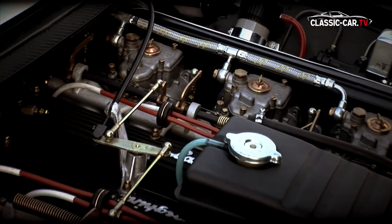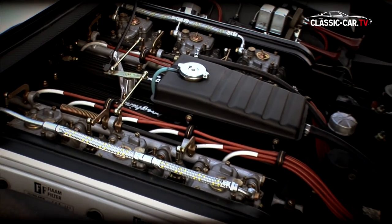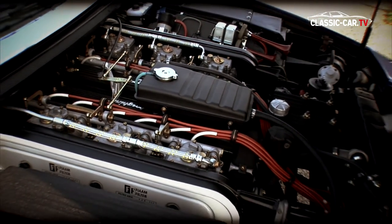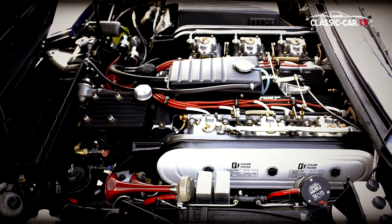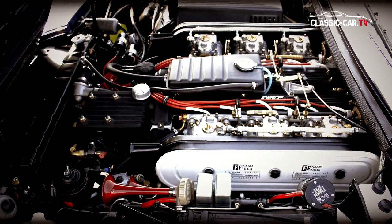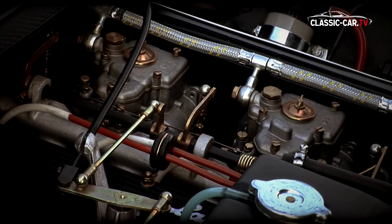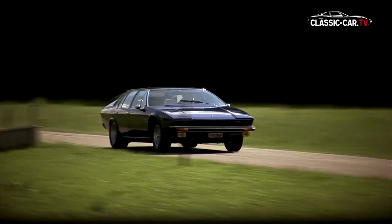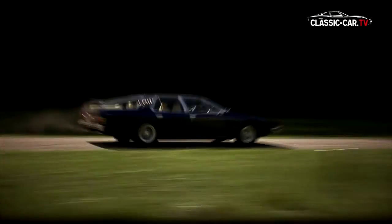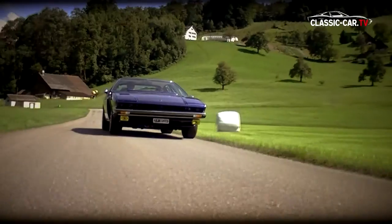The sporty four-seater is powered by a crossways-mounted, water-cooled V12 4-liter engine, Type L403. The engine block and head are made of cast aluminum. Two overhead chain-driven camshafts control each cylinder bank, and six Weber carburetors provide the fuel mixture.